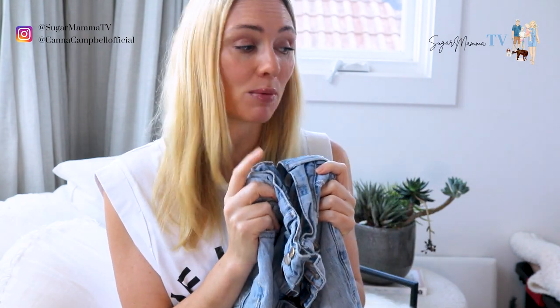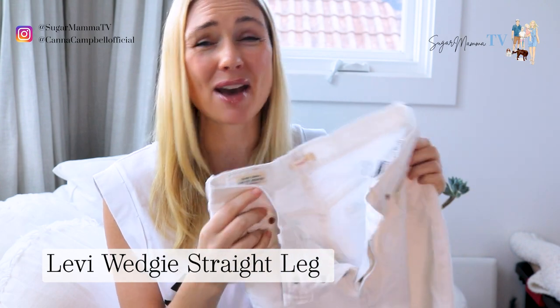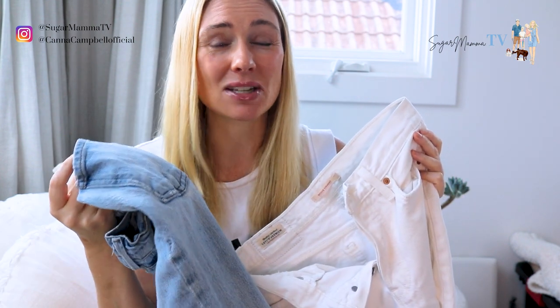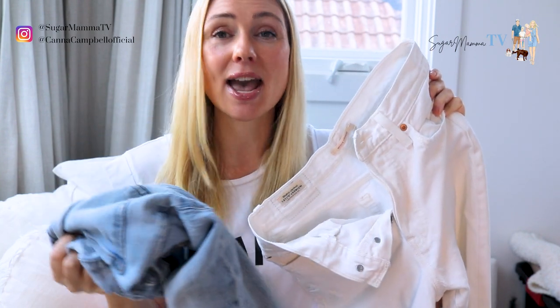I want to share with you a great dupe — actually a couple of dupe pairs. I got given at a PR event these wedgie straight Levi jeans, which retail for about $120. I paid at the time with the Australian dollar about $340 to $380 for the Frame Denim ones. The Levi's, which I have in white and also live in and are a second skin, are significantly cheaper. And they also do this jean in this color as well. So if you've been seeing my jeans and wondering where I got them, go check out Levi's first.